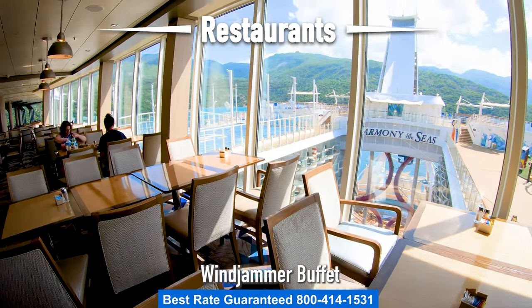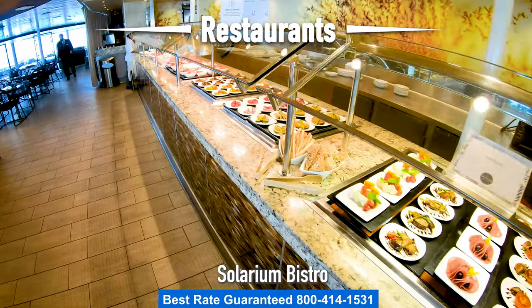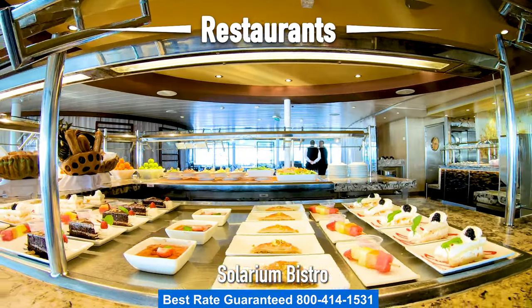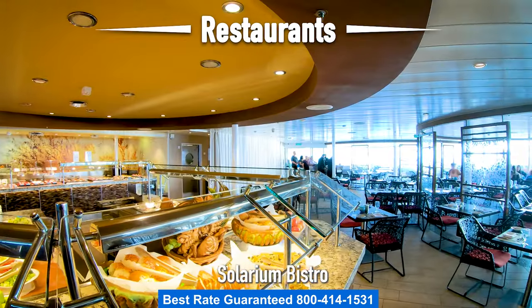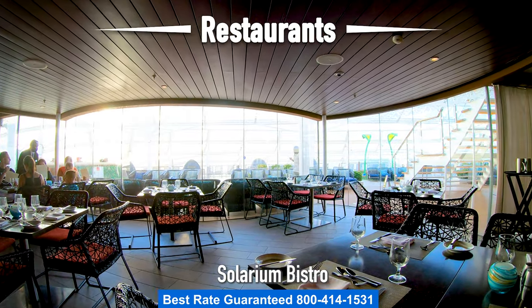Let's head over to the front of the ship and take a look at the Solarium Bistro. During the day for breakfast and lunch it's a buffet, and at night it turns into a specialty restaurant. If you're going to hang out in the Solarium, it's a convenient spot to grab a bite to eat.